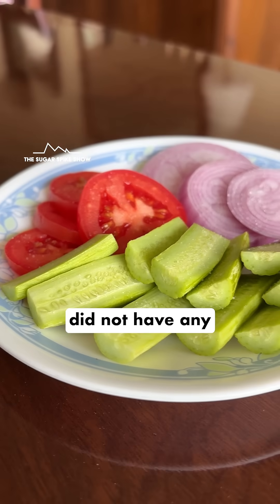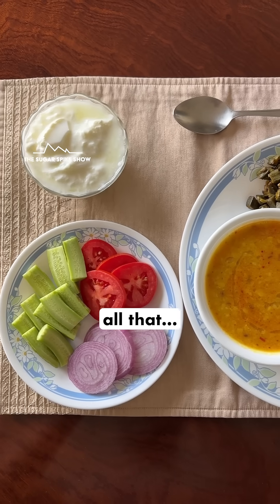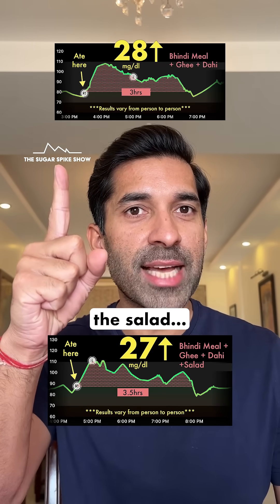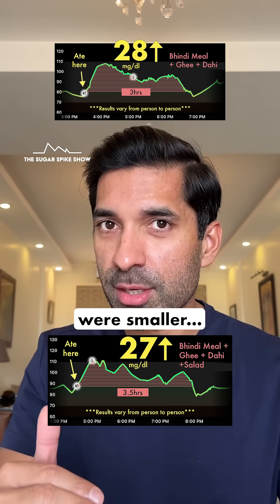Plus, this salad did not have any lemon juice in it, only salt, because I was saving lemon juice for the next video. Having said all that, it's not like adding a salad had no impact. Because if you compare it to the graph of the exact same meal but without the salad, you'll notice that after the first peak, the subsequent peaks were smaller, which is a good thing.